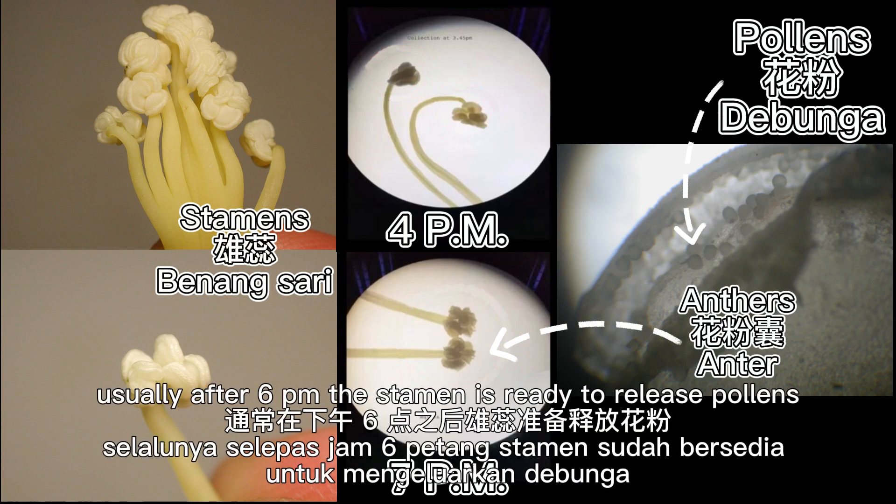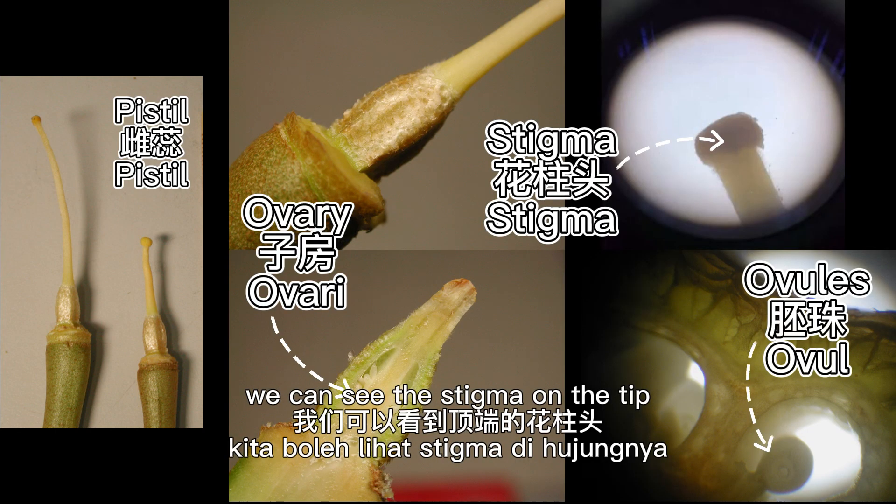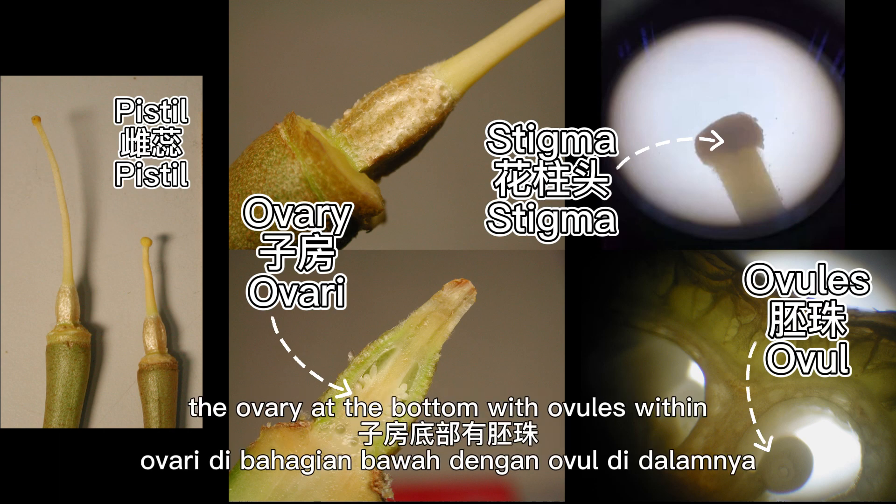Usually after 6pm, the stamen is ready to release pollen. This is the pistil. We can see the stigma on the tip and the ovary at the bottom, with ovules within.